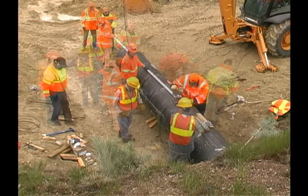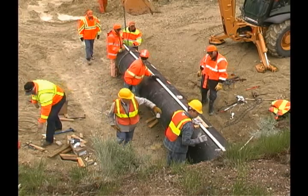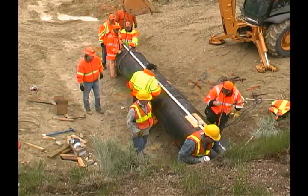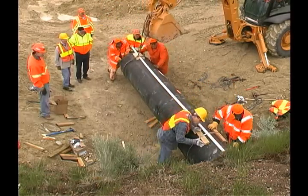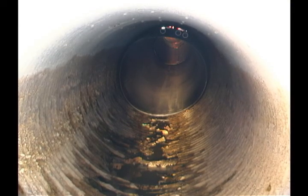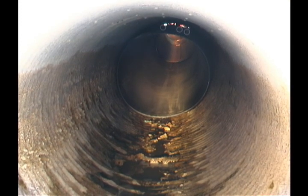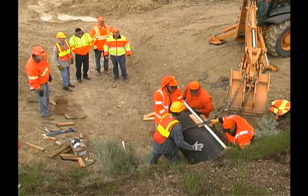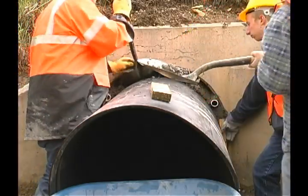Fan the grout feed tubes to the liner about five feet away from the joint with two adjacent two-by-fours. Make sure to label the feed tubes according to their length with a permanent marker. This will help the contractor to fill the tubes with grout in the correct order. Insert the liner into the existing culvert. Repeat the previous steps until the culvert is fully lined.